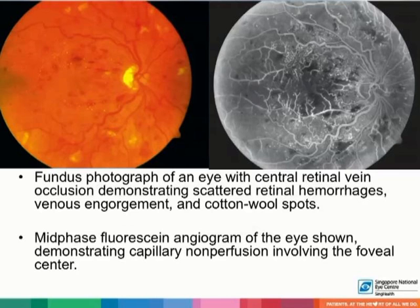This is a fundus photograph of an eye on the left side with central retinal vein occlusion, which shows scattered retinal hemorrhages, venous tortuosity and engorgement, as well as cotton wool spots. The photograph on the right is a mid-phase fluorescein angiogram of the same eye, which demonstrates capillary non-perfusion involving the foveal center as well as the peripheries.